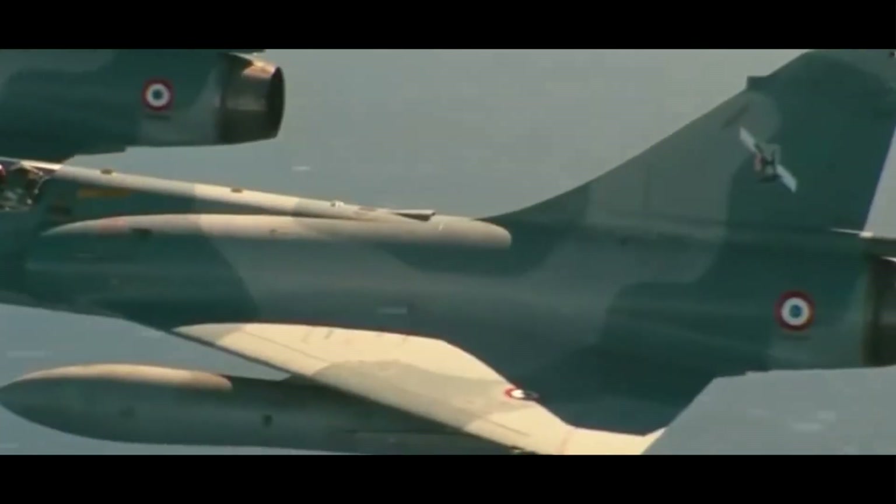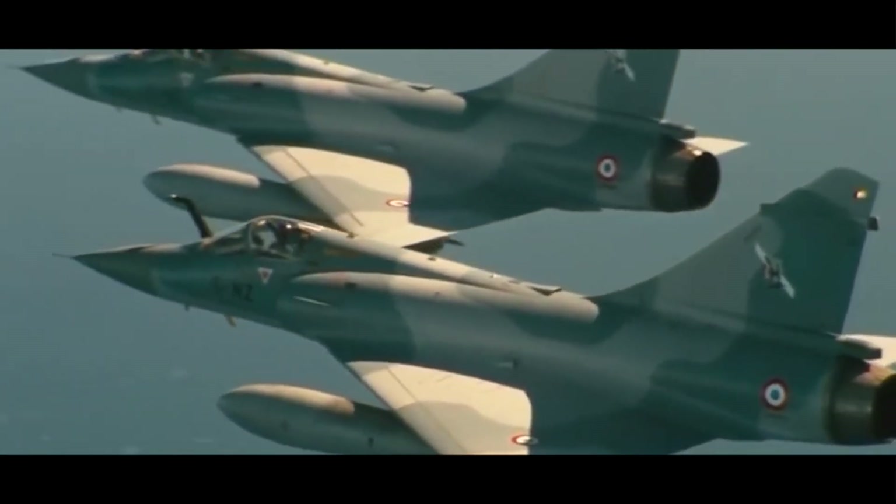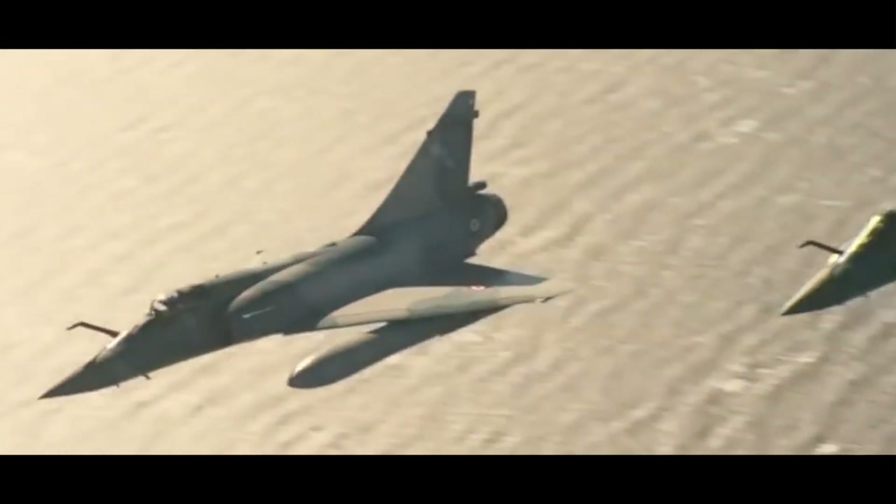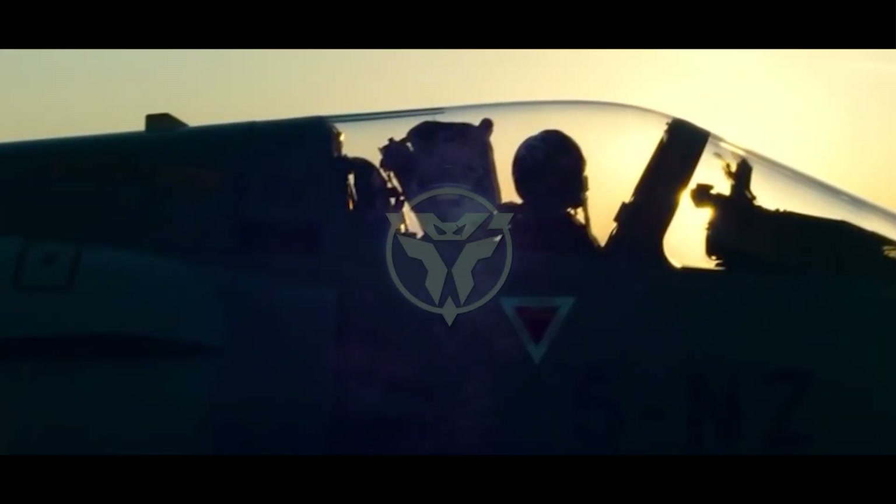Each of these fighter jets is equipped with cutting-edge technology and possesses unique capabilities, whether in stealth, speed, or sheer size. Let's delve deeper into the remarkable features and prowess of these formidable aircraft.